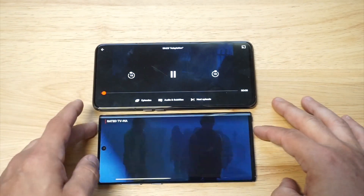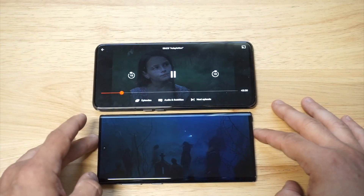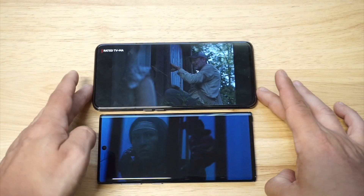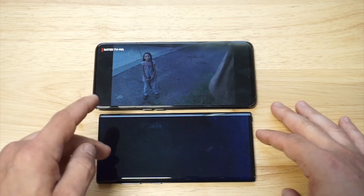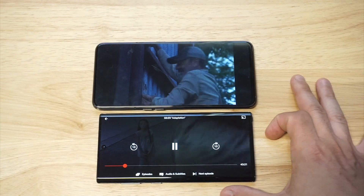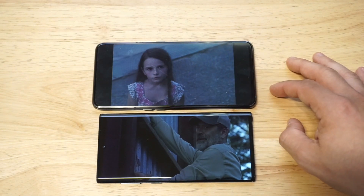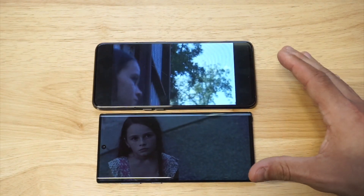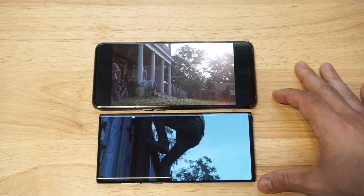I think I forgot to put Netflix in full screen on the A80, but I'm just going to fast forward a little bit here. Let's take a look at the displays. You've got the Dynamic AMOLED down here on the Note and then the Super AMOLED on the A80 up here. Now that I'm looking at both phones close up, I would definitely say the Note does have a better looking display — it just kind of pops out to me.